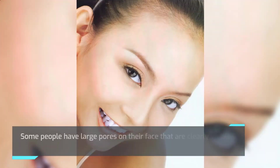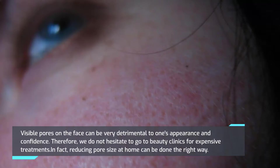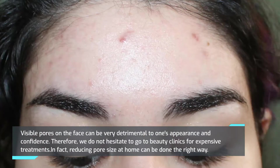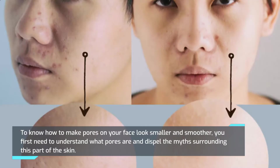Some people have large pores on their face that are clearly visible, while others have smooth skin that looks as if they have no pores. Visible pores on the face can be very detrimental to one's appearance and confidence, so we do not hesitate to go to beauty clinics for expensive treatments. In fact, reducing pore size at home can be done.